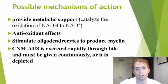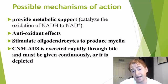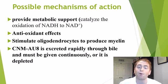How exactly does CNM-AU8 work? We don't know for sure, but these are some theoretical mechanisms of action. We know gold is an excellent conductor of electrons, and within the cell it may facilitate organic chemical reactions, providing metabolic support. We know metabolic derangement is part of the pathogenesis of multiple sclerosis.